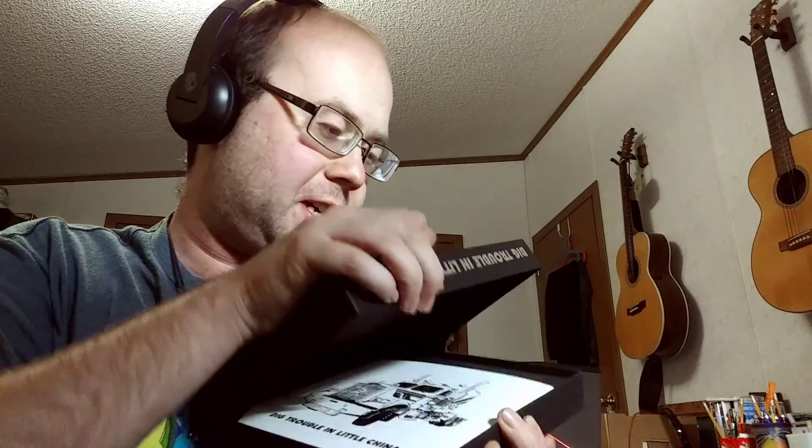It's Big Trouble in Little China. Everything comes in this little box. This will end up going on my oddball shelf.